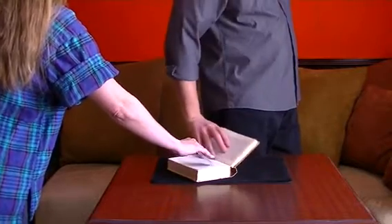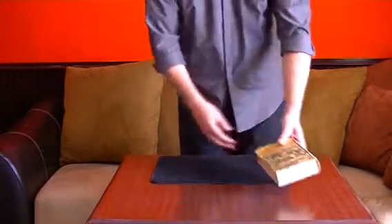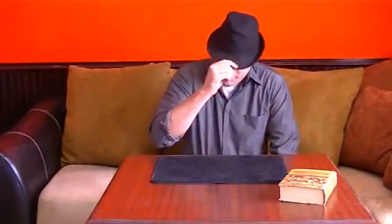Got it? I'll close the book. Now I want you to concentrate on the word that you're thinking about, because I'm going to try to read your mind. I need to concentrate. I need to think about this.